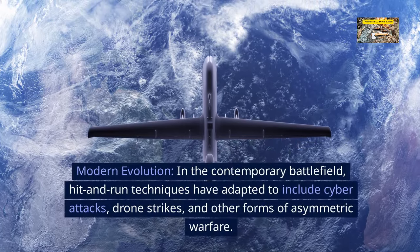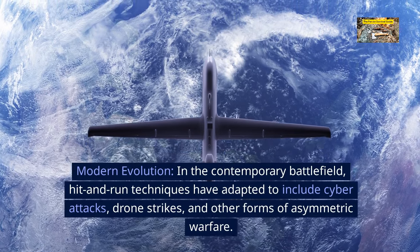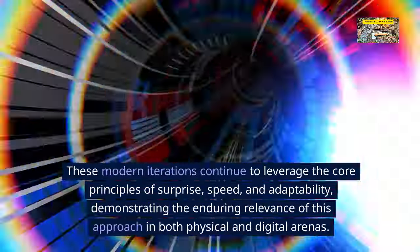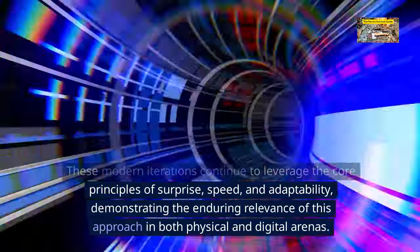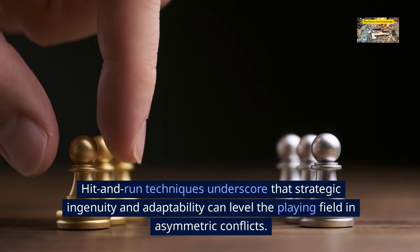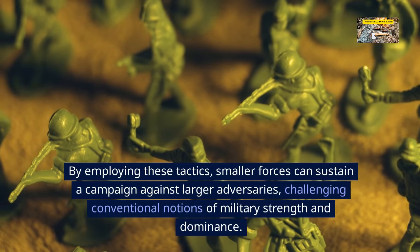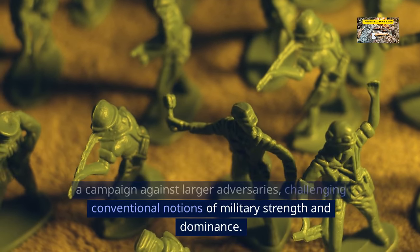Modern evolution. In the contemporary battlefield, hit-and-run techniques have adapted to include cyber attacks, drone strikes, and other forms of asymmetric warfare. These modern iterations continue to leverage the core principles of surprise, speed, and adaptability, demonstrating their enduring relevance in both physical and digital arenas. Hit-and-run techniques underscore that strategic ingenuity and adaptability can level the playing field, allowing smaller forces to sustain campaigns against larger adversaries.